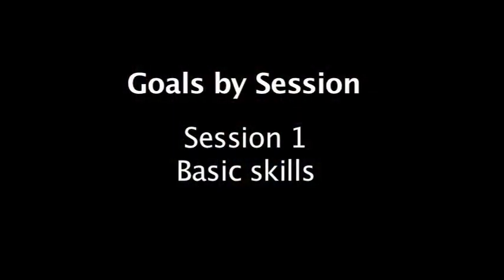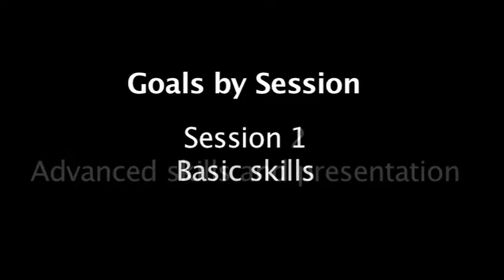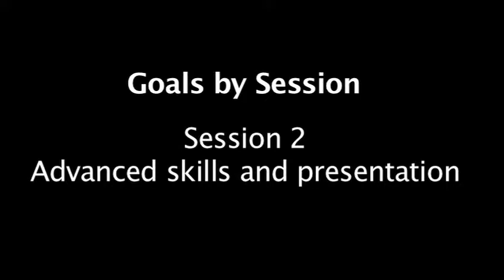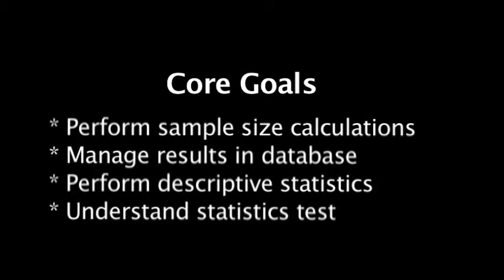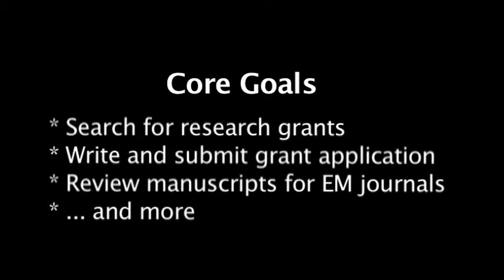Session one covers the basic skills necessary to develop a full grant project. Session two covers more advanced skills and the presentation of projects. The goal is that by the end of the course, the student will be able to properly frame a research question, generate and understand study hypotheses, select an appropriate study design, develop a protocol capable of answering those questions, perform sample size calculations, manage results in a database, perform simple descriptive statistics, understand the basic statistical tests, search for extramural research funding, complete a grant application, review journal manuscripts, and write up and present an entire study project.